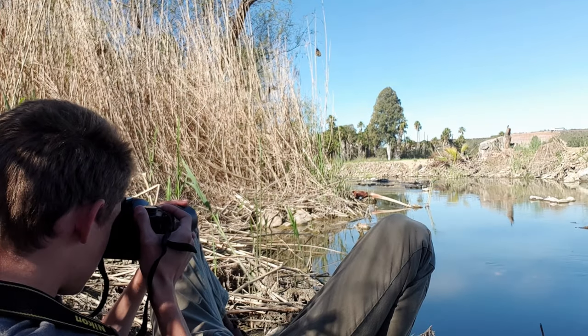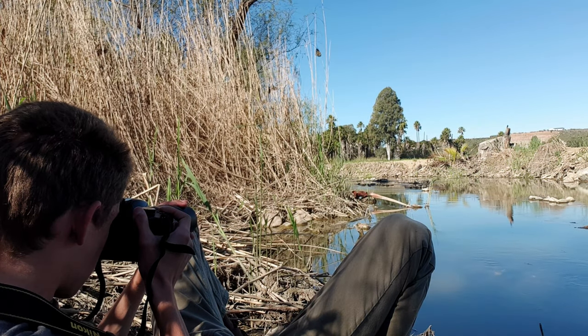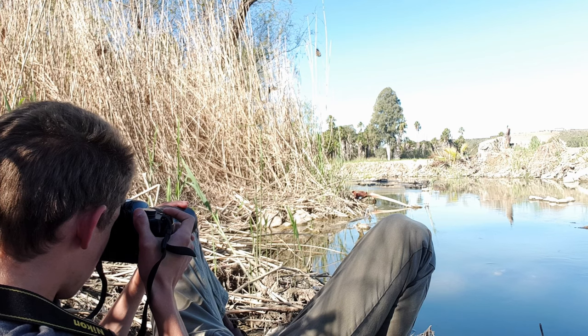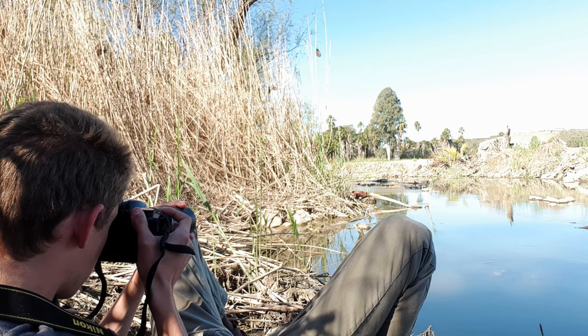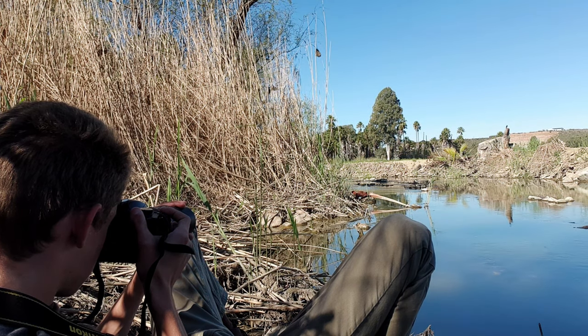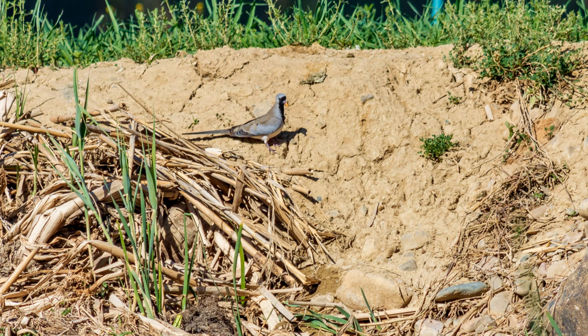There's a bird there that I've never seen before. It's grey, with a red beak, long tail, and black around its eyes. It kind of looks like a parrot or something — very weird. I don't want to get it out of my viewfinder and I don't want to look at the images because if it flies, I don't want to miss it. There we go. Now it's gone.